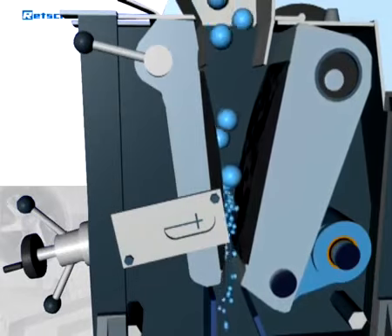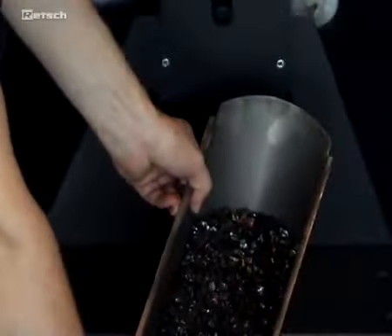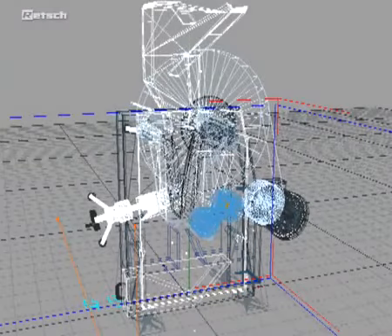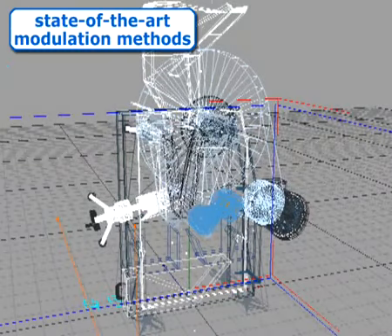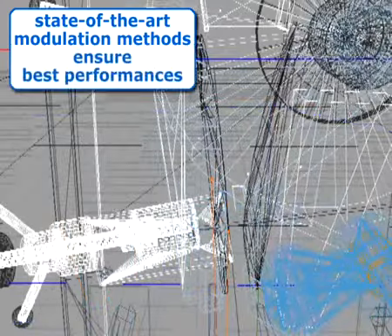As soon as the sample is smaller than the gap width, it falls into a removable, easy-to-clean stainless steel collector. By using state-of-the-art modulation methods during the design process of our crushers, we ensure to achieve best performances.